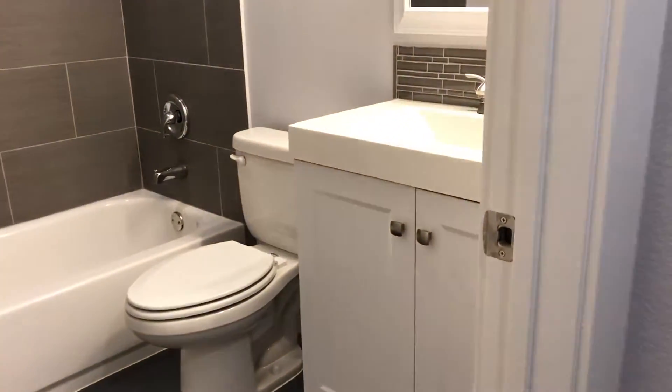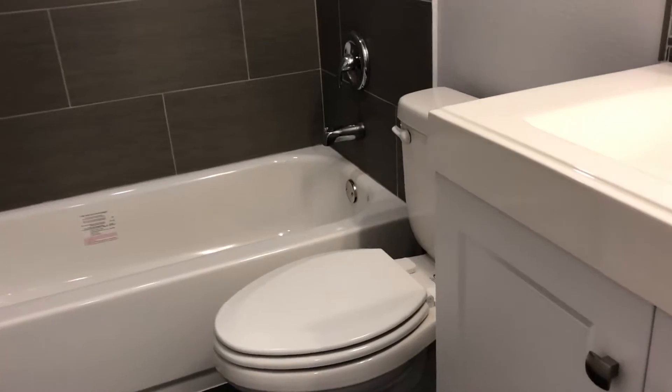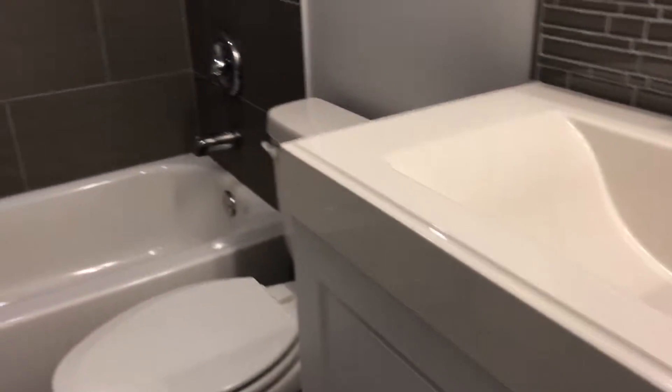Your bathroom. This is a really popular color choice at the Verandas in Uptown — it's got the gray scheme.